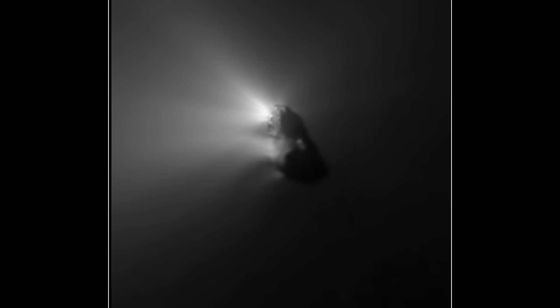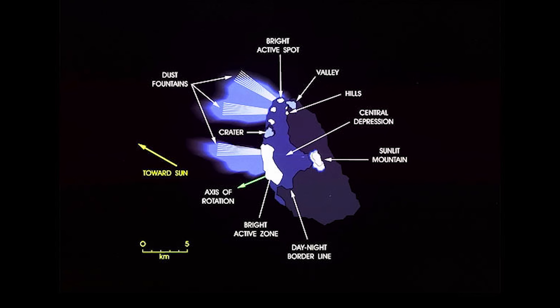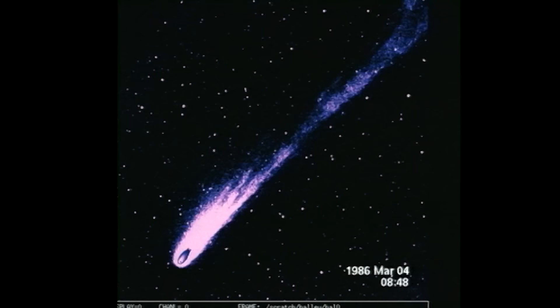So, what did all these missions discover about Halley? Well, the main thing that surprised scientists greatly was that Halley was a lot darker than they anticipated — as dark as coal. It was so dark, in fact, that it was beyond the limitations of the camera to distinguish details. The image you are seeing here is the result of serious image processing to bring out details from the original images. Also, only a small portion of the comet seems to be outgassing, seen mainly around these beams here. This contradicted the dirty snowball theory regarding comets; instead, this data indicated comets were more like snowy dirt balls.